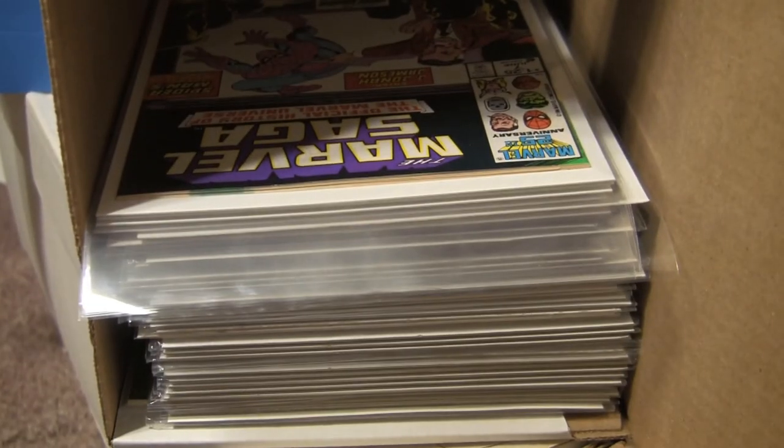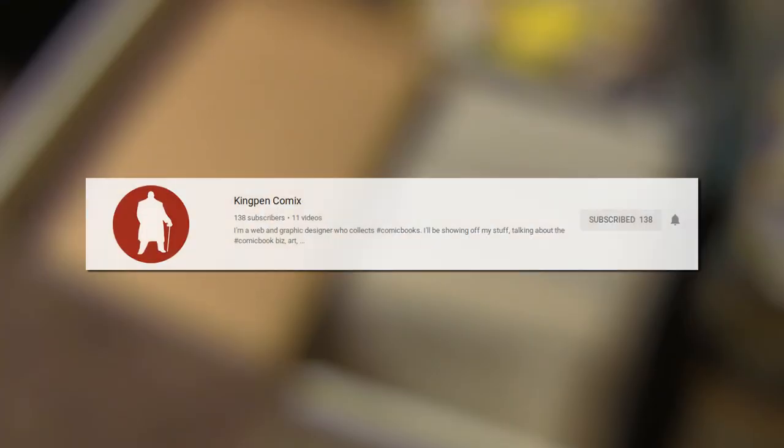This comic collecting tip has been brought to you by Cloudy Brand Bags — if you can see through them, they ain't cloudy. In association with Kingpin Comics Contest, where he wants you to give collecting tips. I'll have his link in the description and at the end of the video.